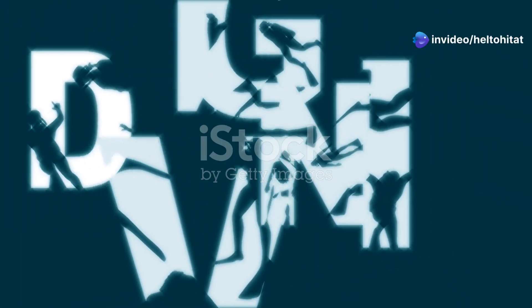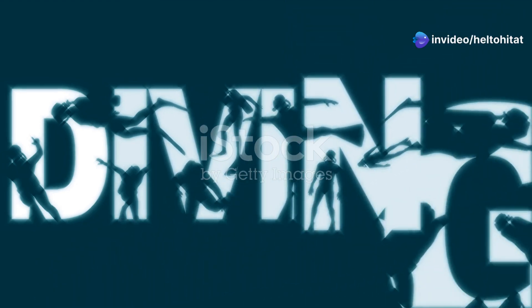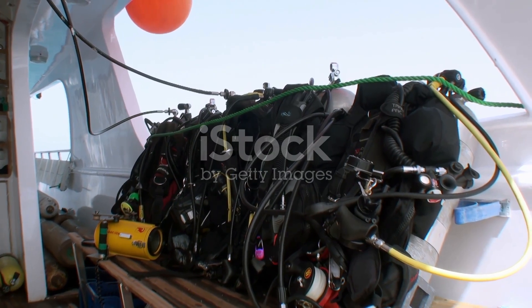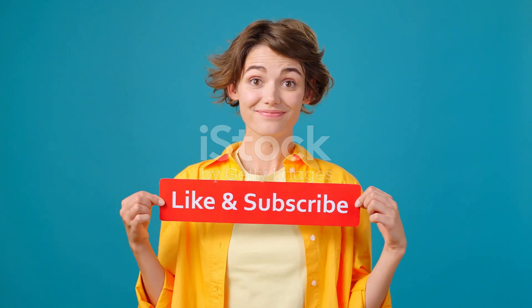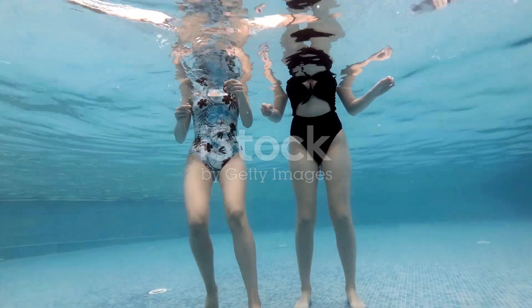Whether you're a seasoned diver or just dipping your toes in the water, Saudi Arabia's marine life has something magical to offer. Grab your gear and let's explore the depths together. Thanks for watching and don't forget to like and subscribe for more underwater adventures. Until next time, keep swimming.